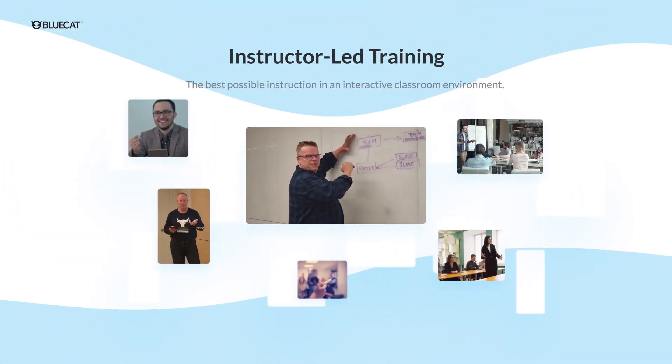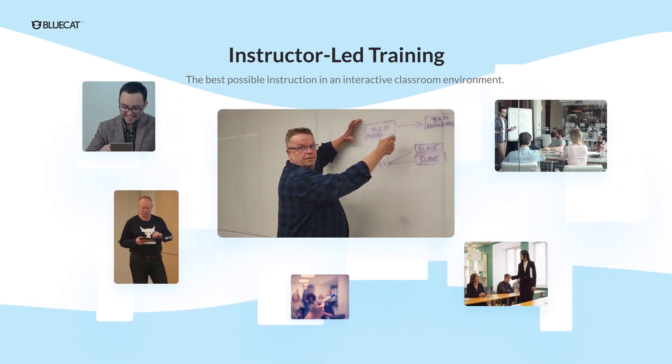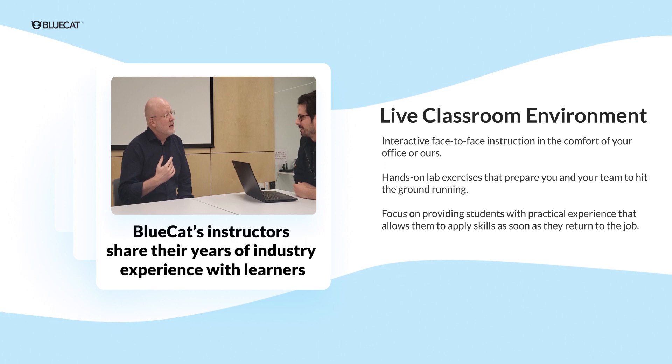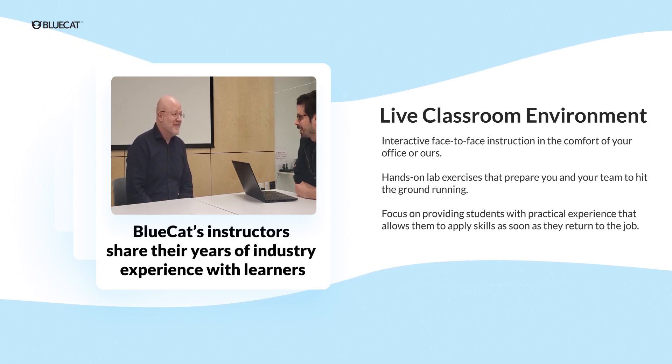Instructor-led training is practical, hands-on instruction that allows you and your team to hit the ground running as soon as the course is completed. Our instructors provide learners with the best possible instruction in an interactive environment, bringing our technology to life and sharing their years of industry experience with learners.